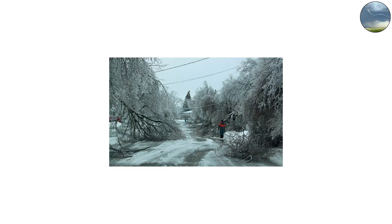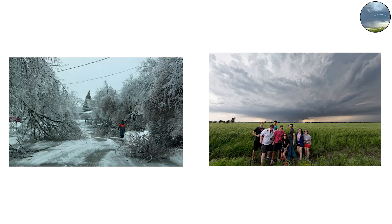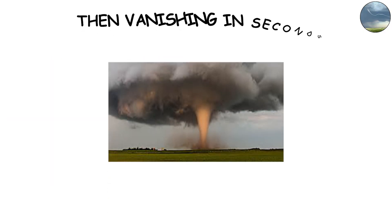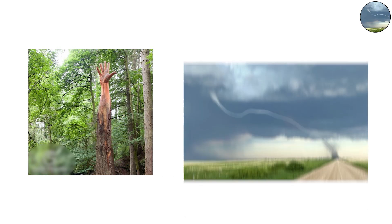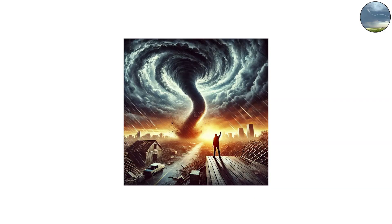In 2013, storm chasers in Bennington, Kansas witnessed a rope tornado dancing across open fields — swirling, bending, then vanishing in seconds. It's like nature signing its final flourish before the storm dies: a fleeting, ghostly reminder of the chaos it leaves behind.